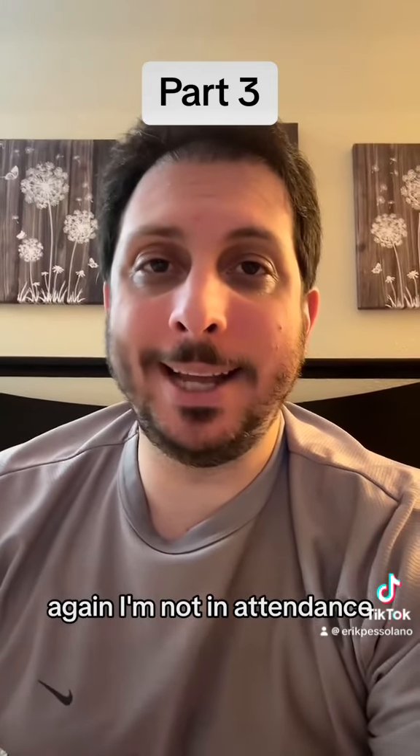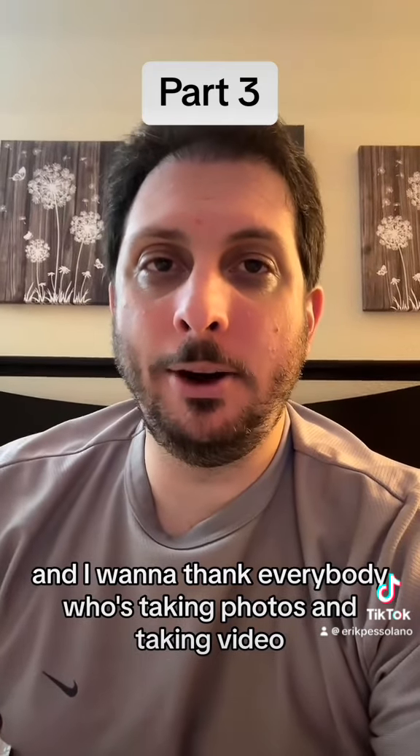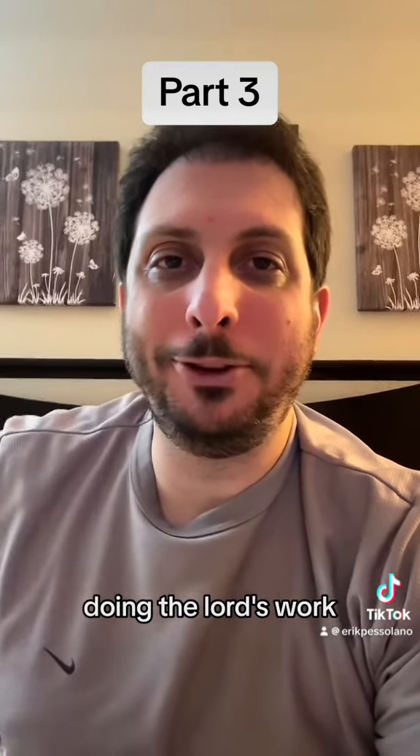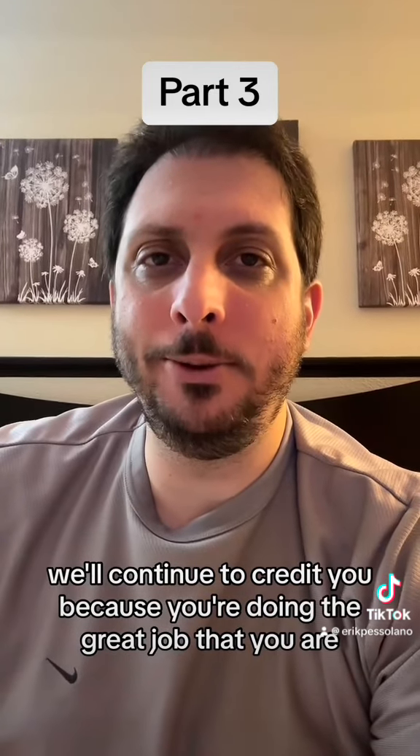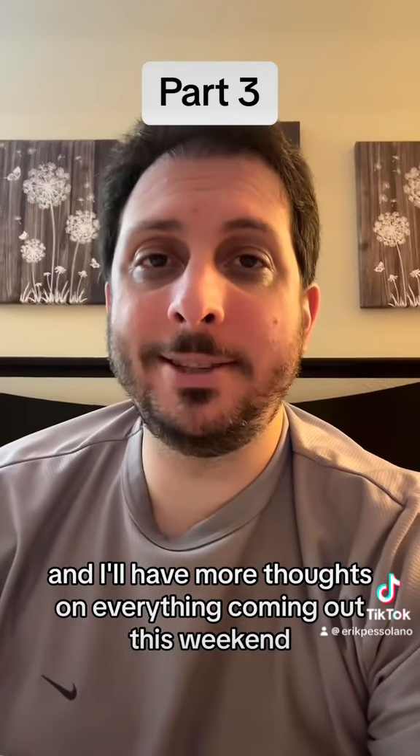I'm not in attendance and I want to thank everybody who's taking photos and video — doing the Lord's work really for those of us who can't be there. We'll continue to credit you because you're doing a great job, and I'll have more thoughts on everything coming out this weekend.